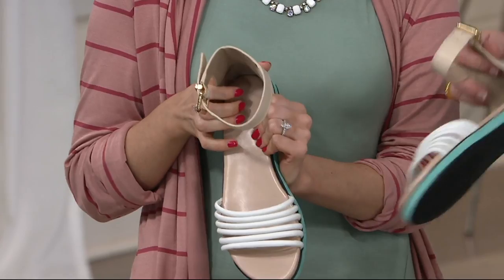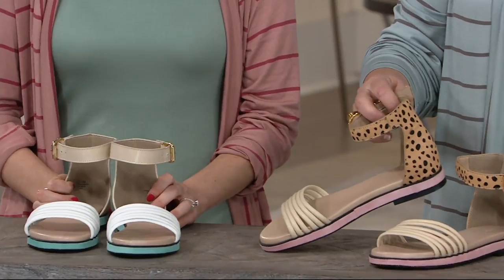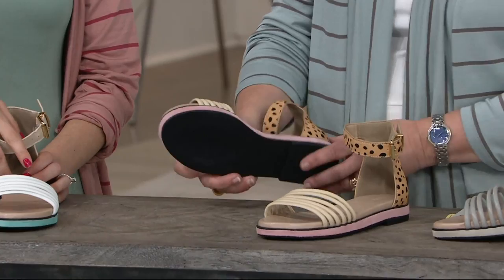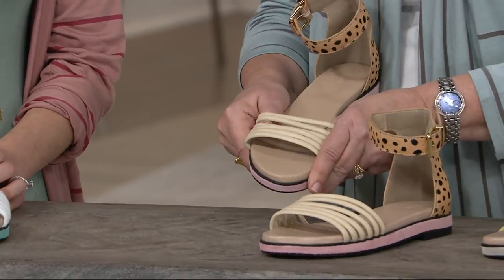I love it with this cardigan — with the white t-shirt under, how cute is that? This one is the tan Dalmatian — so pretty. Pink suede, and then you have this hair calf at the back, that little pony hair. So pretty and different, gorgeous texture. And these are nice and stretchy across the top — crazy comfy, no break-in time.